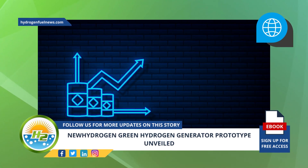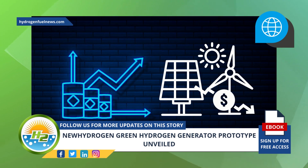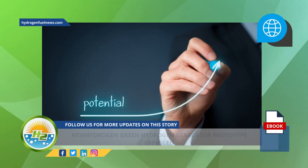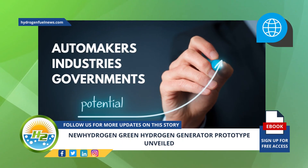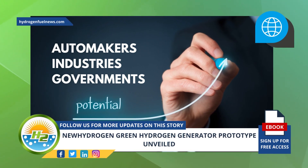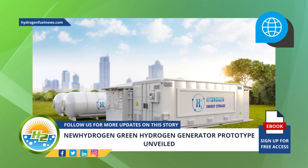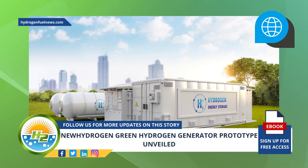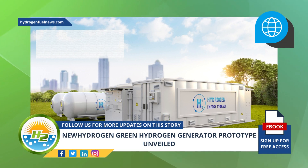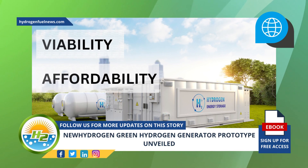As the price of fossil fuels such as oil and natural gas continues to climb and the price of renewable H2 continues falling, automakers, industries, and governments are seeing hydrogen as a fuel with rising potential, with technologies such as this prototype helping to accelerate the rate at which renewable H2 becomes affordable.